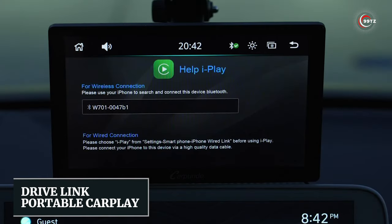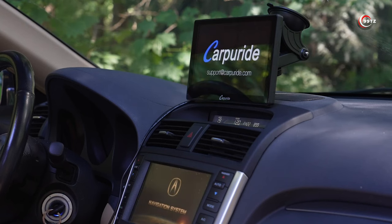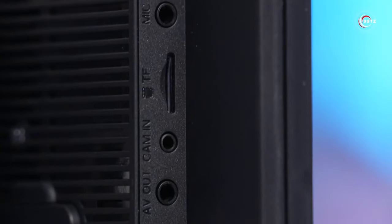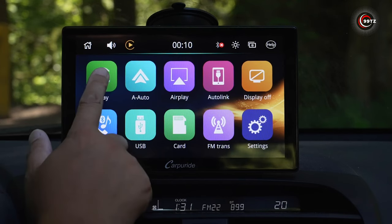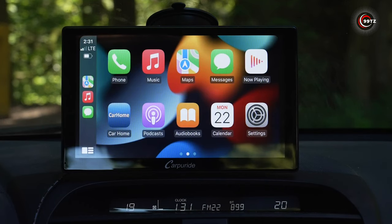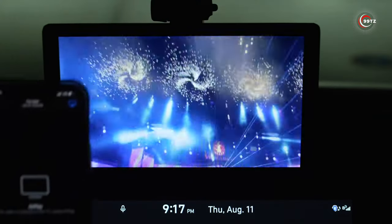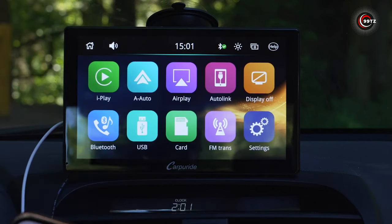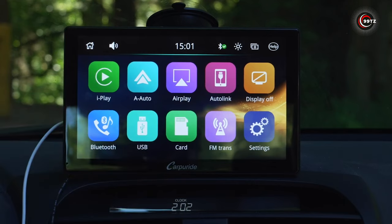Number 9: DriveLink Portable CarPlay. Looking for the ultimate car upgrade? Introducing the DriveLink Portable CarPlay. Say farewell to tangled wires and connectivity limitations. This portable car stereo receiver is compatible with both wired and wireless Apple CarPlay and Android Auto, offering superior voice control and seamless access to your iPhone's features, including music, navigation, calls, notifications, and messages — all from your dashboard. This innovative gadget brings wireless connectivity to your car, enabling you to stream music, make calls, and access your favorite apps effortlessly. With its compact design and easy setup, it's a must-have for any tech-savvy driver.